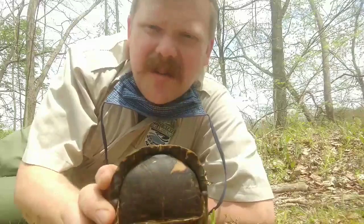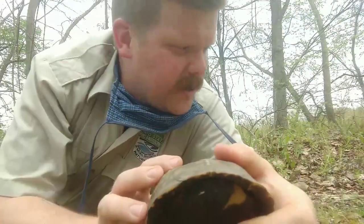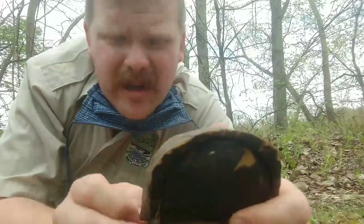Box turtles are called box turtles because they can close up in their shell. They've got a hinge right here that lets them box up inside their shell. If a predator were to come along, this animal could close itself up and be pretty protected. That's why they're called box turtles.